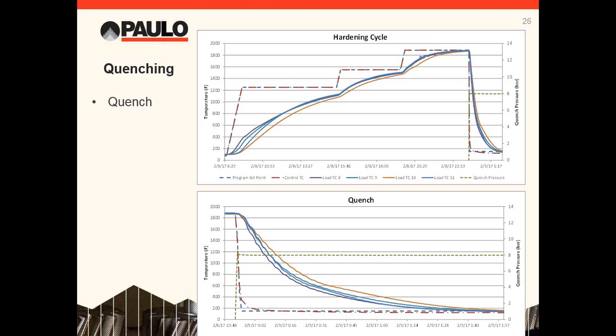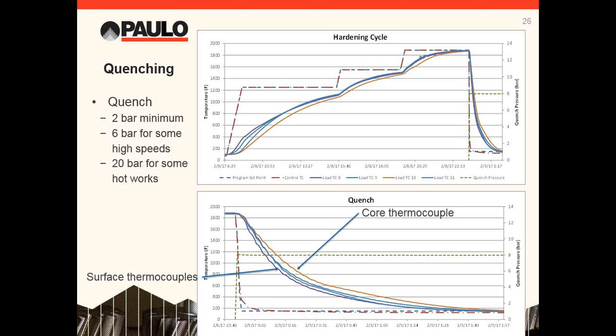Quenching is arguably the most critical step in heat treatment. Tool steels are hardenable but they need a minimum of a two-bar quench — meaning the pressure of two atmospheres, or right at 15 PSIG. Check with your heat treater to make sure he's doing at least two bar. High speed steels perform much better with faster quenches — it's not unusual to quench these as much as six bar; slower quenches will result in more chipping of the tool in use. Hot works used in high-pressure die casting applications can be quenched up to 20 bar. Naturally, the surface will cool faster than the core — when the surface is cooled to 600°F, the core is still around 800°F.